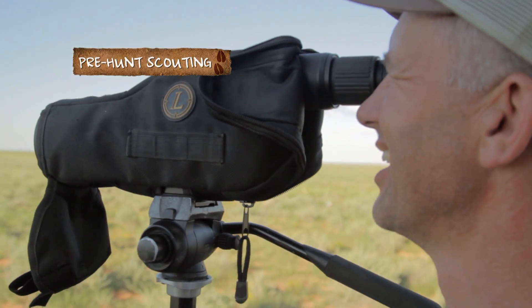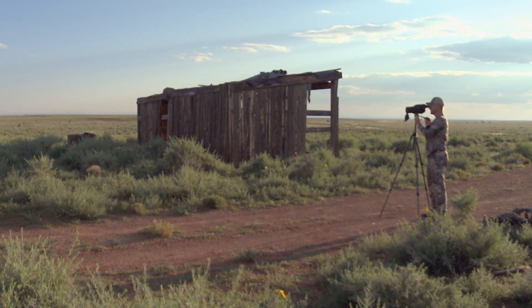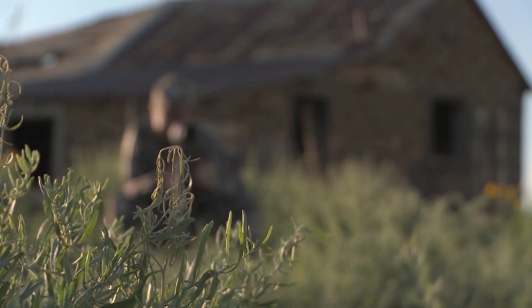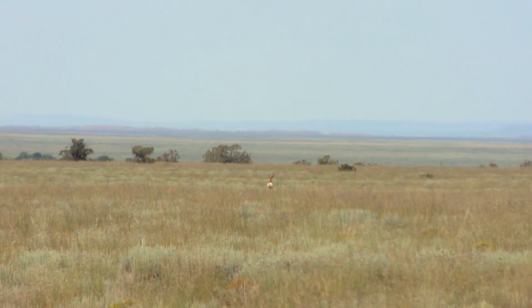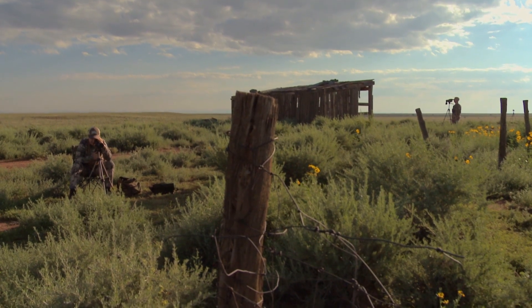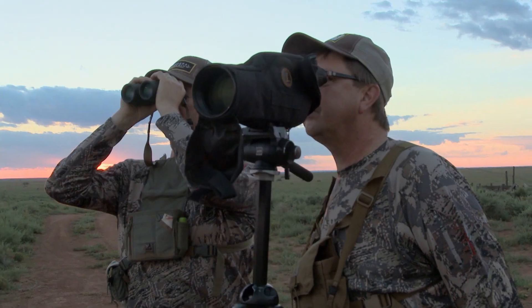Without the luxury of being able to camp on a water hole, this hunt would become pure spot and stalk. Scouting meant hours and hours behind the glass, eliminating ground, locating quality bucks, and then learning their patterns. That's what led Jerry to this abandoned homestead, its commanding view of the area, and its proximity to at least two big bucks he'd spotted earlier in the week.